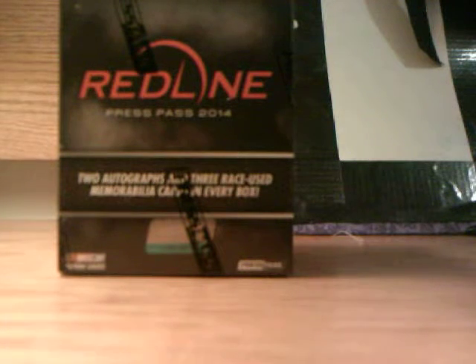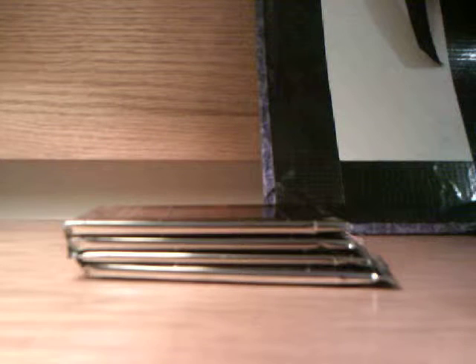Howdy there folks, the Collector 6819 coming at you with a box break of 2014 Press Pass Red Line Racing. I got this from a friend of mine. Guaranteed in here are five packs — you're guaranteed at least two autographs and three race memorabilia. Here we go, five packs, let's see what we get.